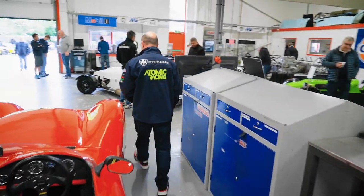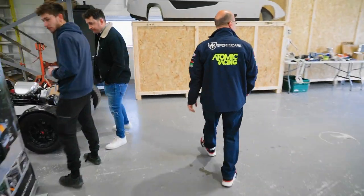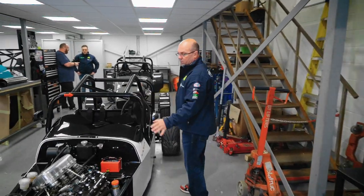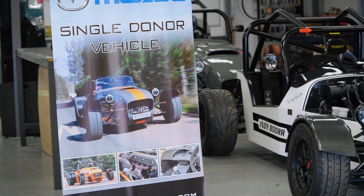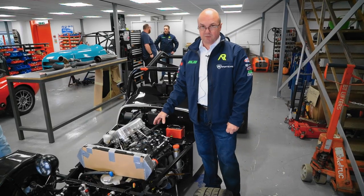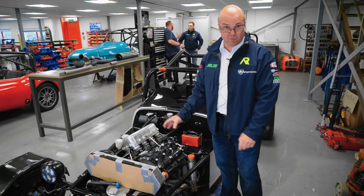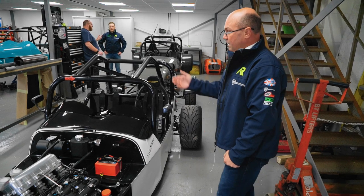Over here is another car - if you subscribe you'll have seen this being built a few years back. It's an NDR chassis that's been fully rose-jointed. We put the Gen 1 Booster in this one, turbocharged - it's got three maps: 280, 350 and 400 horsepower. At 400 horsepower that's 800 brake horsepower per ton.